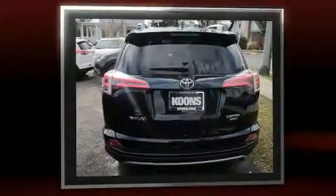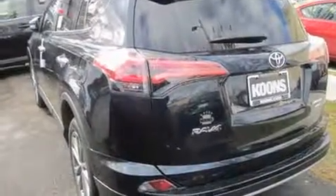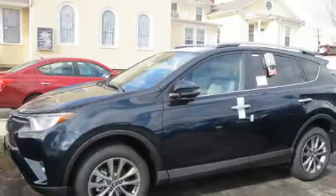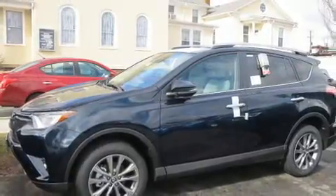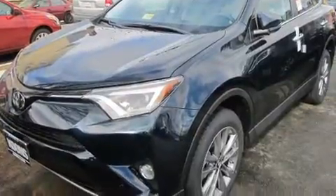It's equipped with tons of terrific amenities, but it won't break your budget, such as remote keyless entry, a leather steering wheel, a blind spot monitoring system, a power lift gate, lane departure warning, and more.